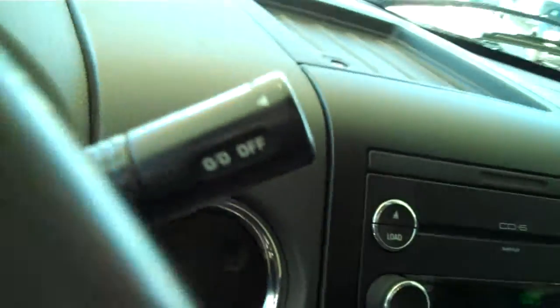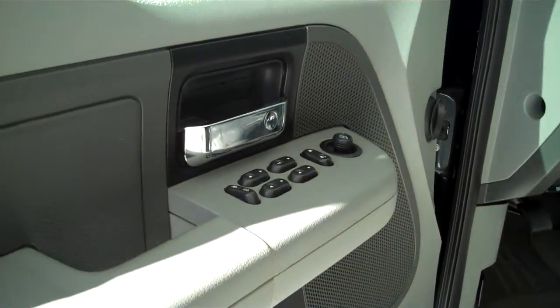This one is automatic with overdrive, power steering, tilt and cruise, power windows, power locks, and keyless entry.